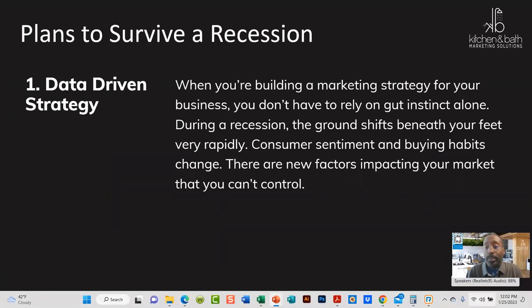Now we may or may not be in a recession. We have a lot of experts saying we are or we're headed there. But regardless, a lot of what I'm going to talk about today will help you out.